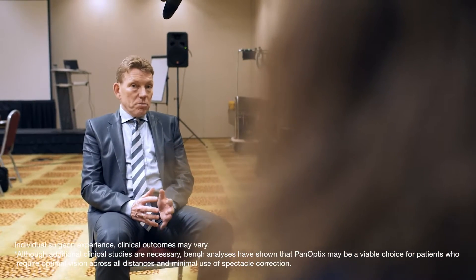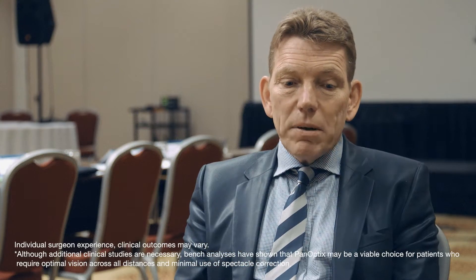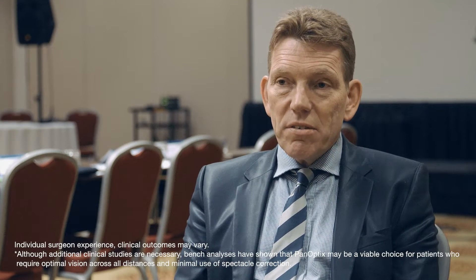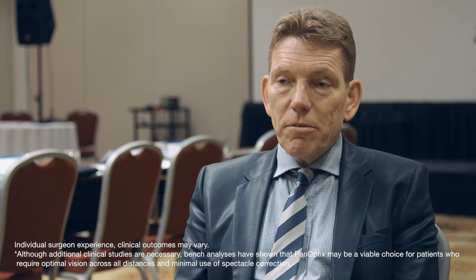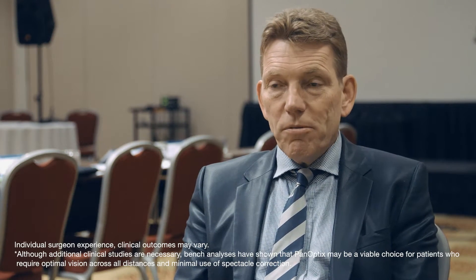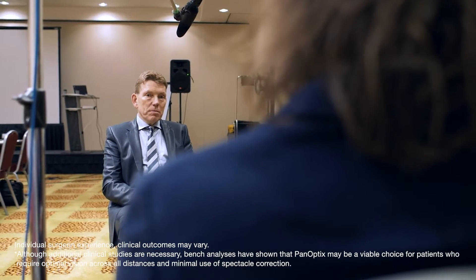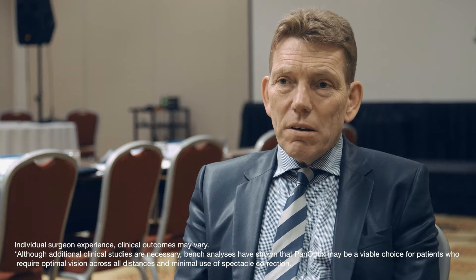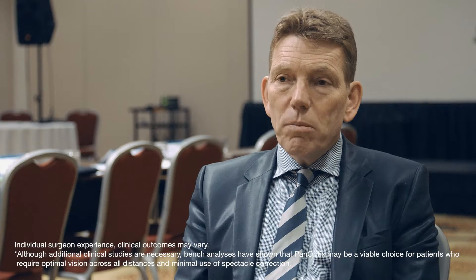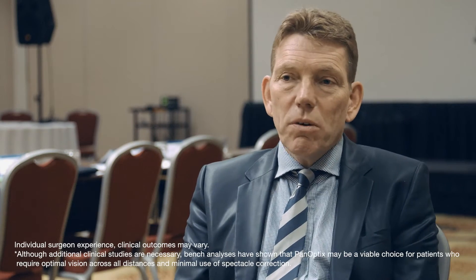Bifocality is already good — it's better than monofocality because the patient can see at near, and people like it. But in the last 10 years there was always this problem, which was addressed by changing the type of bifocal add power from +4 diopters to +3 diopters. That changed the intermediate performance of patients a little bit. But because with trifocal IOLs we don't have that intermediate dip anymore, the patients are just more satisfied.